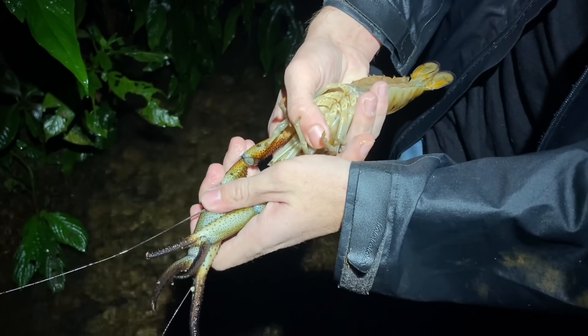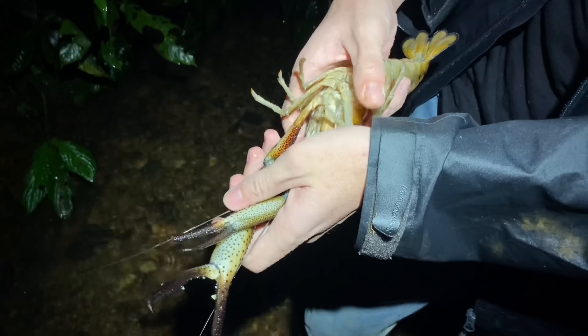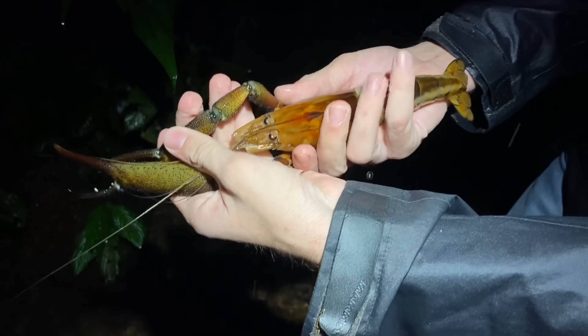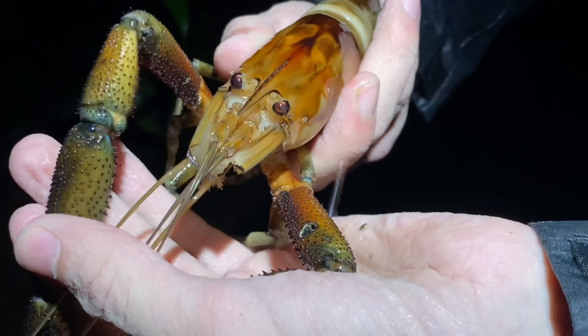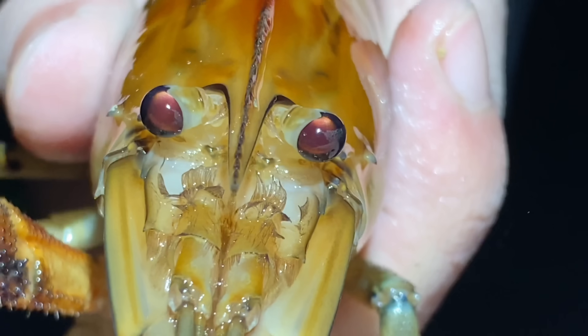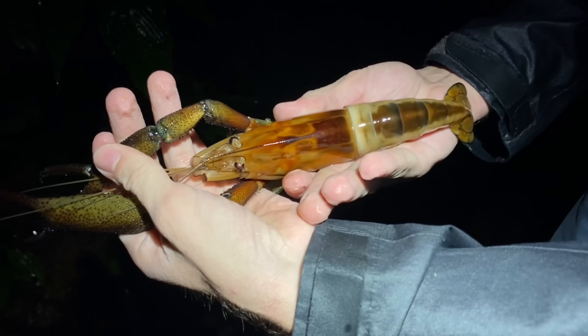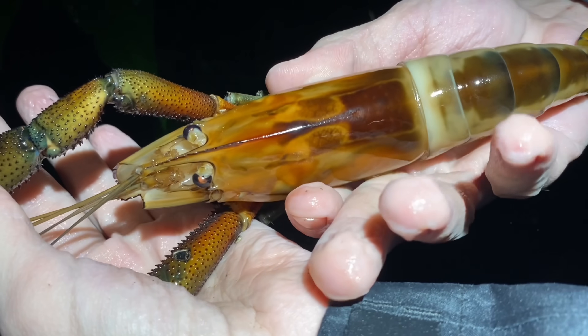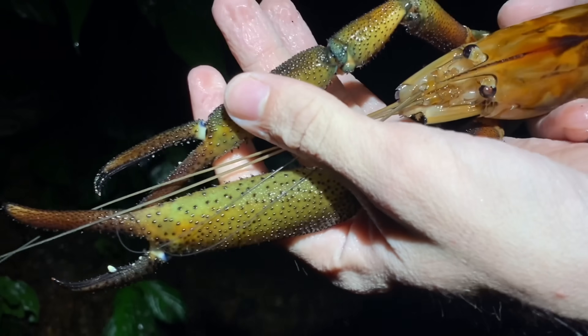What I'm holding here is known as the Big Claw River Shrimp, Macrobrachium carcinus, and this might be the largest freshwater prawn by mass in all of Colombia. I have seen hundreds of these at this point, but I decided to show you this one because it's the largest that I've seen as of yet. I did catch one about half his size earlier and it managed to pinch me and actually drew blood, so that is why I'm holding this one the way that I am.